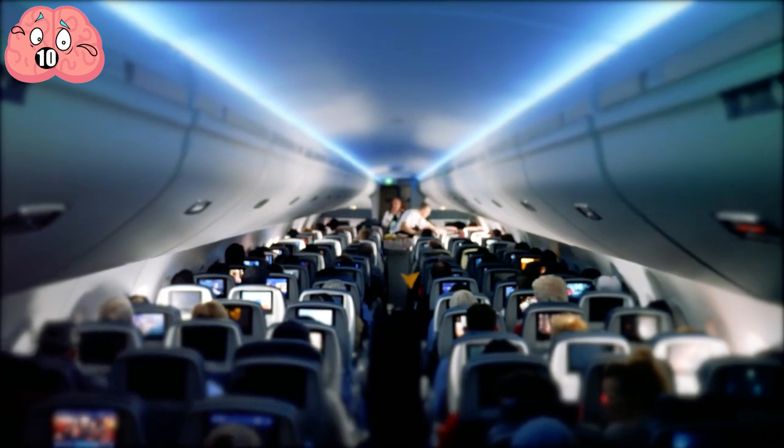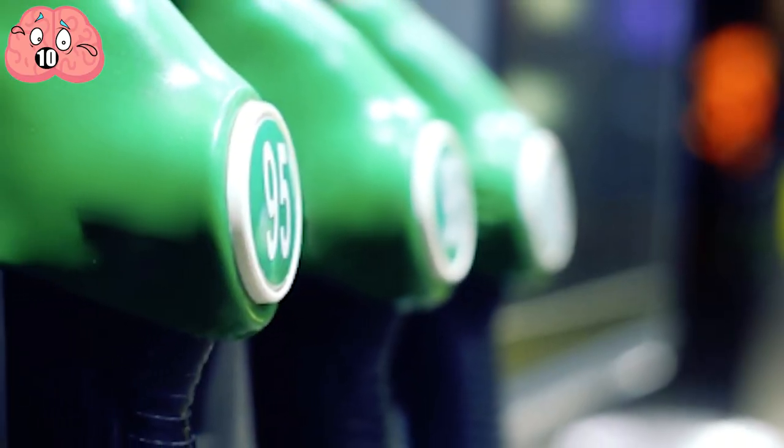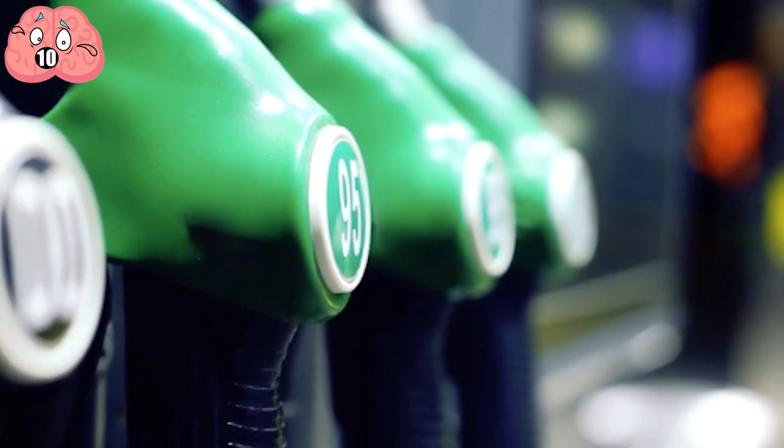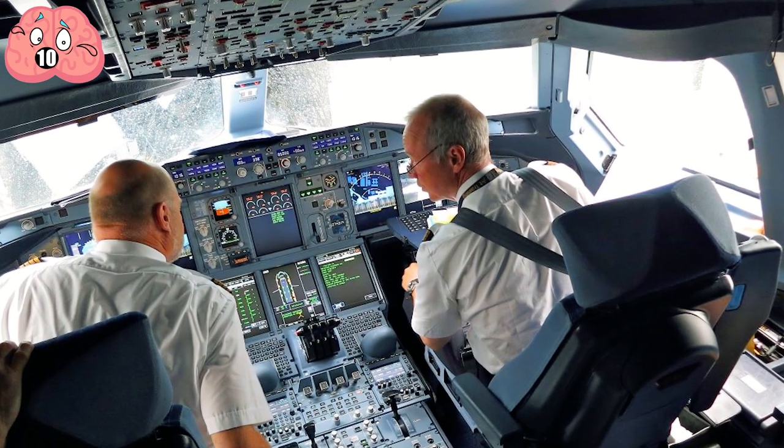The APU powers everything from the cabin lights and fans up to starting the main engine. It even provides a fire protection system. This system uses less fuel than running the main engine, since it's only designed for cabin operations, not for driving the plane.